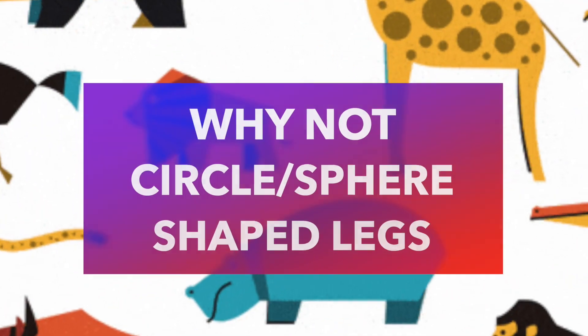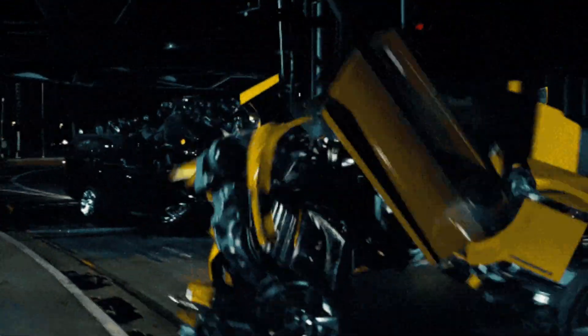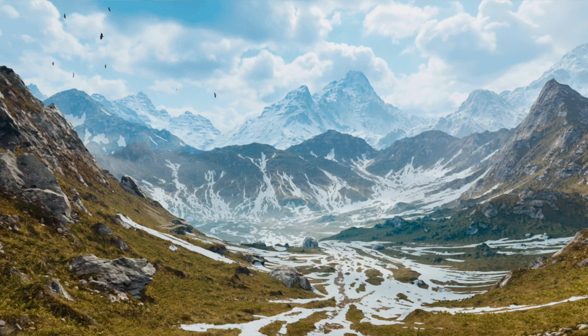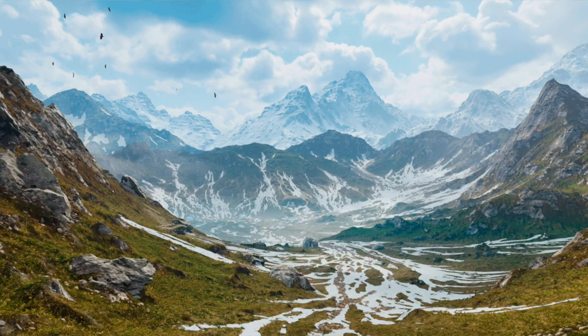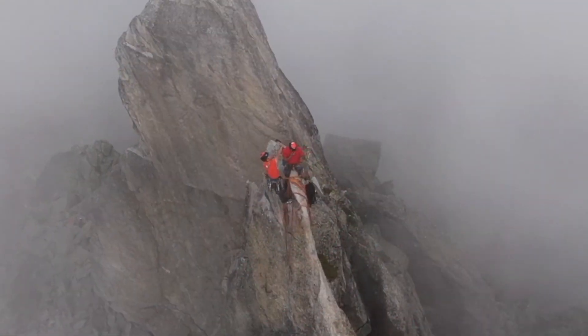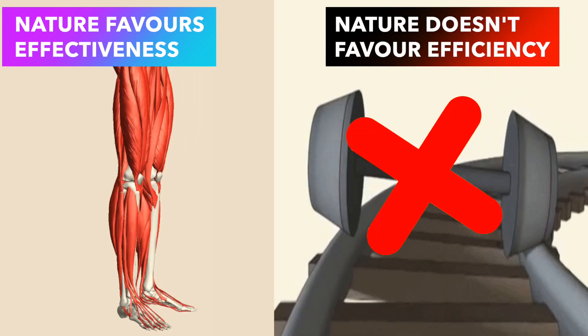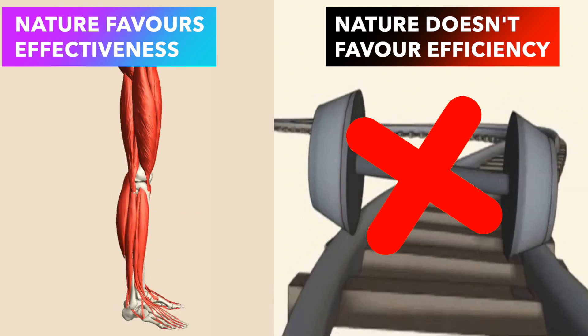For example, why do most terrestrial animals have legs? Why do we not have spherical or circular legs? A circular shape leg would be very efficient — that's why buses, cars, and trains have wheels. But nature doesn't fit us with wheeled legs because, while wheels are efficient, they're not effective on variable natural terrain. Legs are best suited to go on any terrain — on flat ground, through a shallow river, up a mountain, or down a valley. Nature favors effective structures like legs, not efficient ones like wheels.